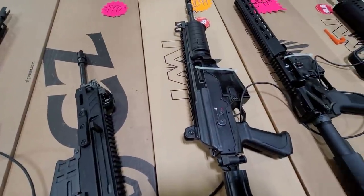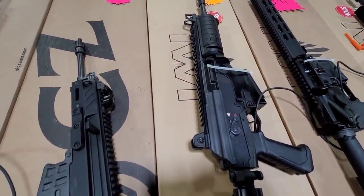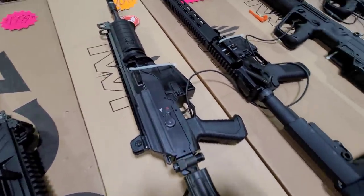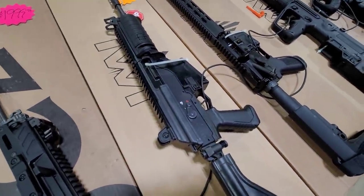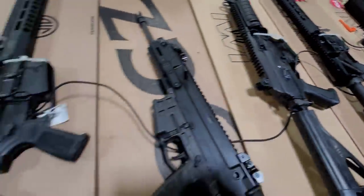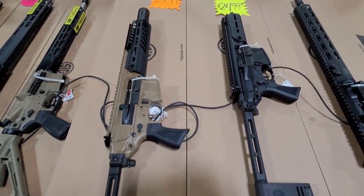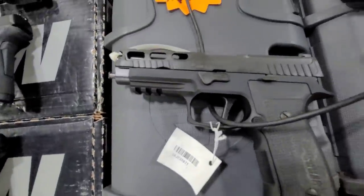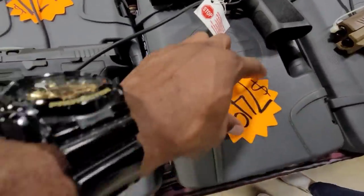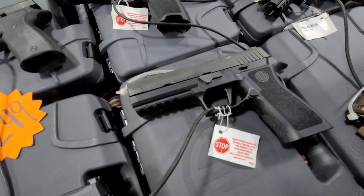Would you guys be able to get it today? Oh okay, so you guys have an actual store here? Yeah, I got you - we're not too far away. It's $1,200 for that. $700 for that and I got the flat face trigger on it.